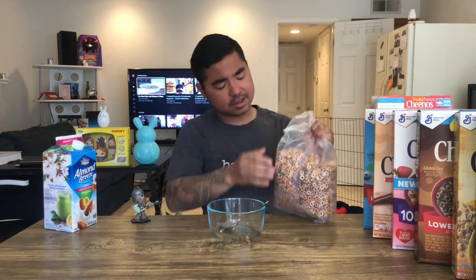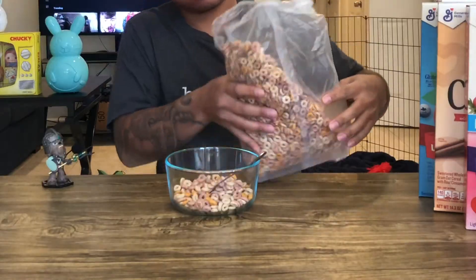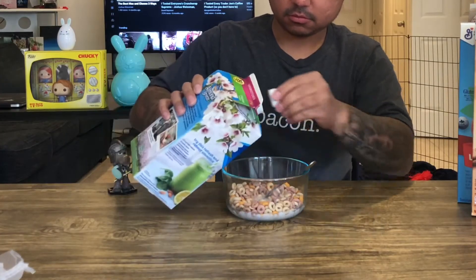First thing out of the box, they're not the brightest colors — got some purple, pink, orange, and the regular cheerio color, super light brown. Doesn't look exciting. They do have a hint of fruitiness, kind of like what you get from Fruity Pebbles. It's okay, not the best. I don't think I'd buy this flavor again — I love sugar and this needs to be a whole lot sweeter.